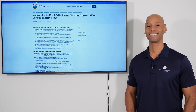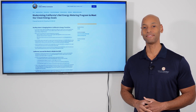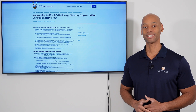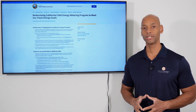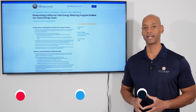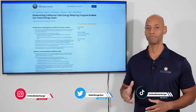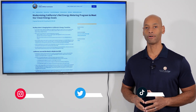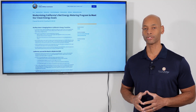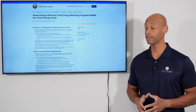Hi everyone. Joe Ordea here for Solar Surge. For the past 10 years, I've been helping families achieve energy independence using clean, renewable energy. If you're new to the Solar Surge channel, you're going to find expert reviews of solar gear — panels, batteries, inverters, pretty much everything that makes up a home renewable energy solar plus storage system — as well as relevant industry news, like today's video here.